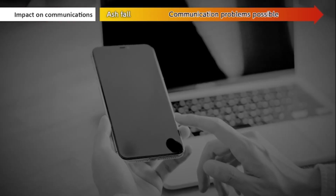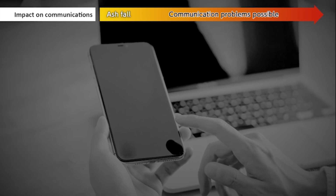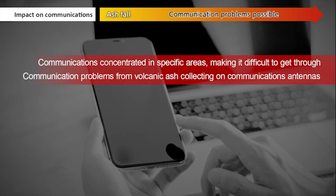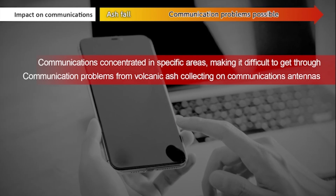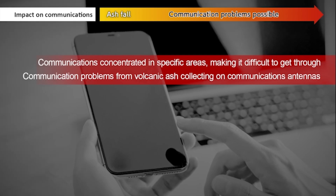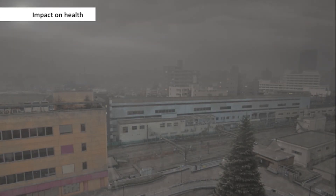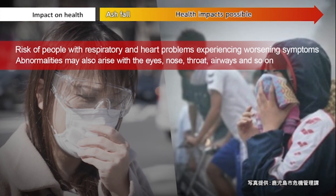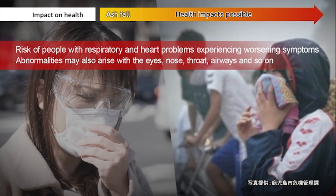Impact on communications: communications to confirm people's safety and so on would be concentrated in specific areas, and getting through could be difficult if communications exceeded equipment capacity. Impact on health: abnormalities may arise with the eyes, nose, throat, airways, and so on.